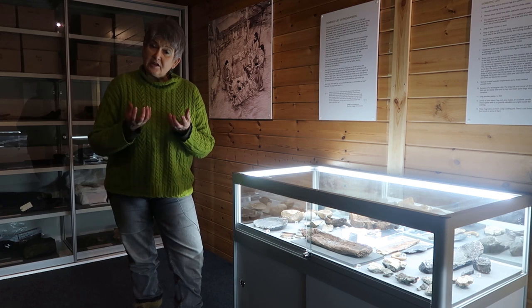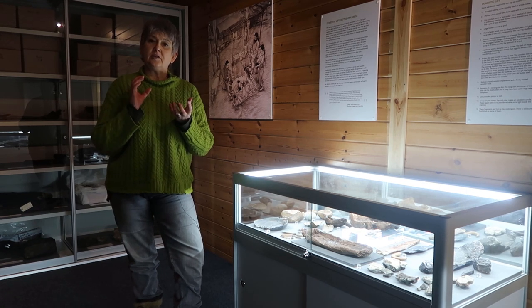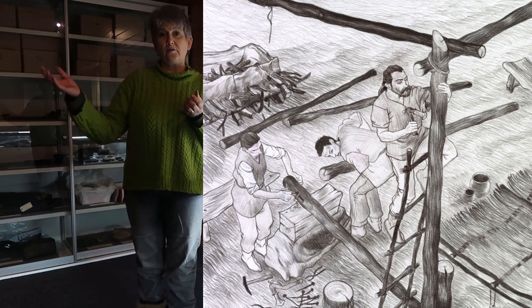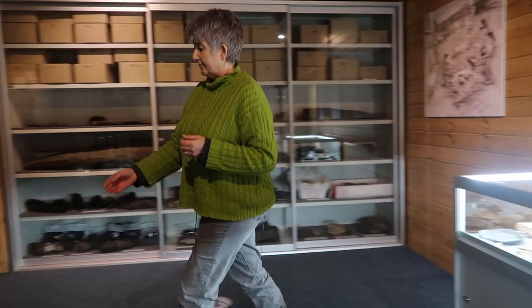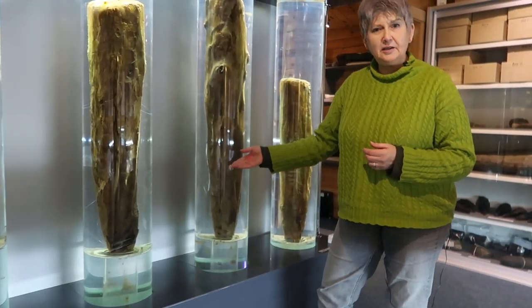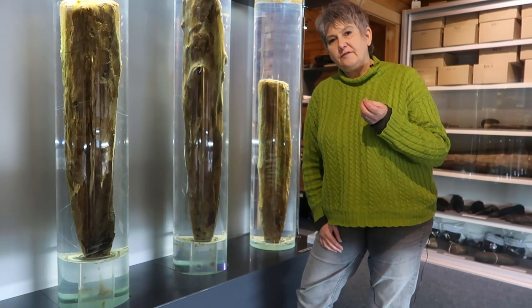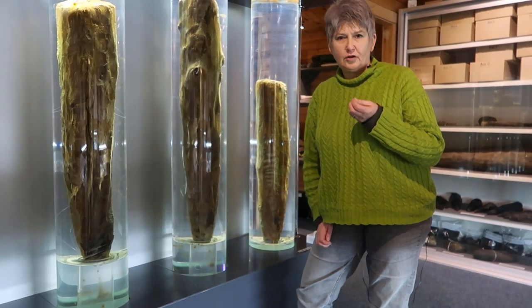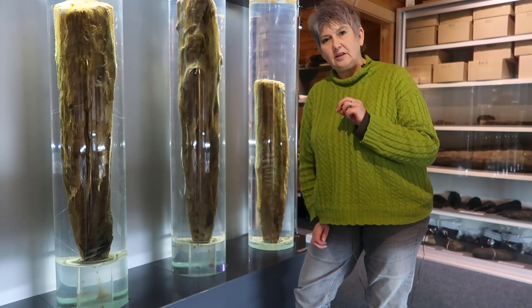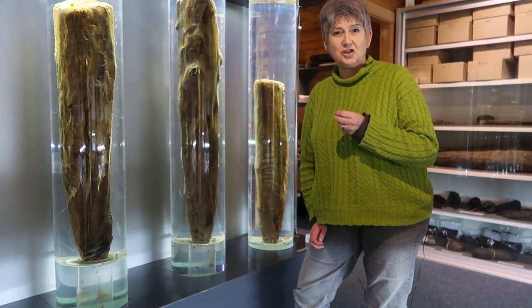Our collections are varied. They tend to look at the construction of Cranogs — in particular we have some fabulous tool marks that survive on foundation timbers which you can see very clearly here. But we do have other artefacts which very vividly bring the life of our Crannog dwellers to life, and it is one of these very special little artefacts which is going to be the subject of today's presentation.